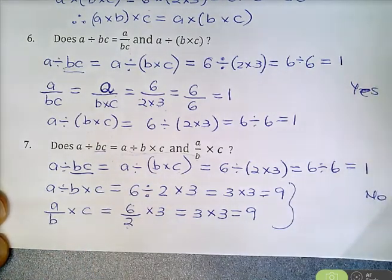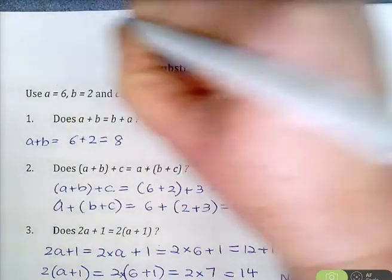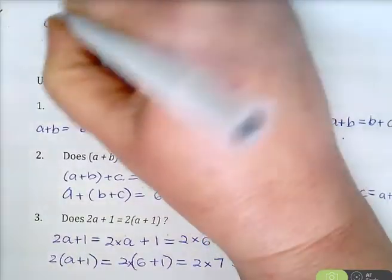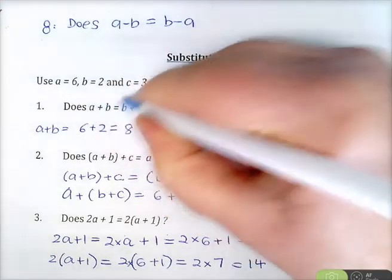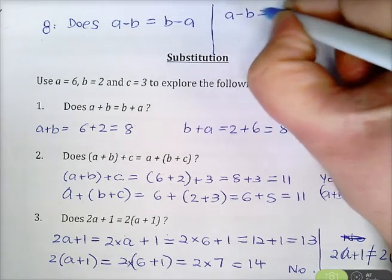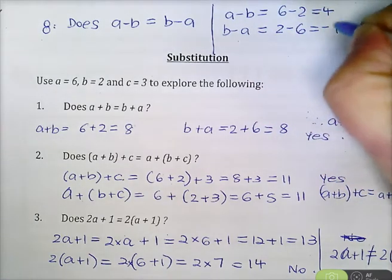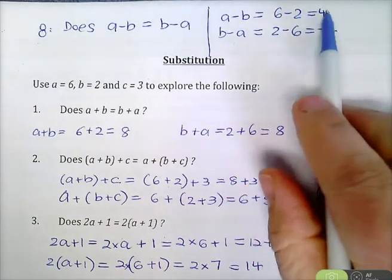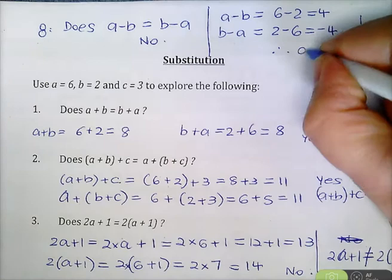Now for the last question — I'll call this question 8. Does A minus B equal B minus A? A minus B is 6 minus 2, which is 4. And B minus A is 2 minus 6, which is negative 4. So the order in which you subtract numbers does make a big difference. 6 minus 2 is 4, but 2 take away 6 is negative 4. The answer is no — A minus B does not equal B minus A. The order in which you subtract numbers is very important.